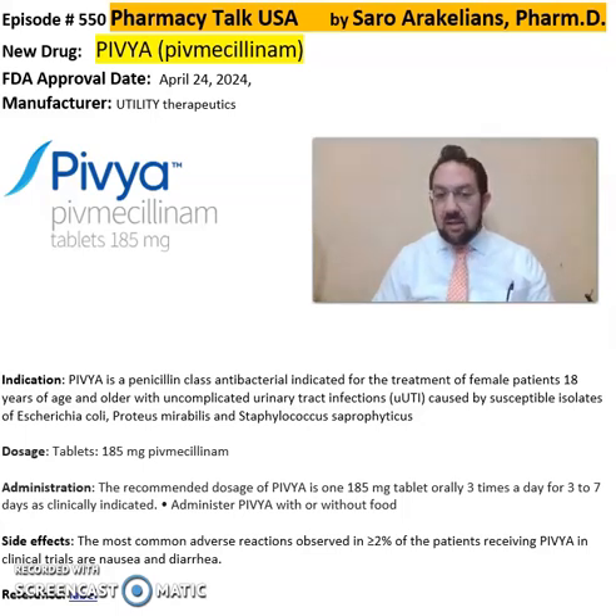PIVIA is a penicillin-class antibacterial indicated for treatment of female patients 18 and older with uncomplicated UTI caused by susceptible isolates such as E. coli, Proteus,